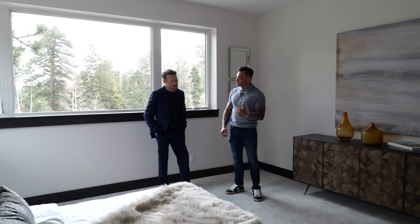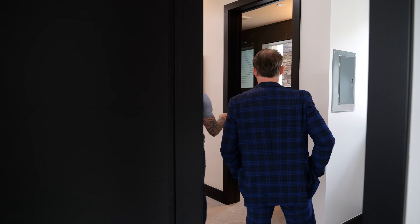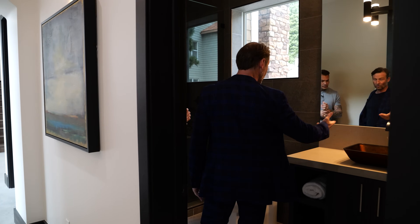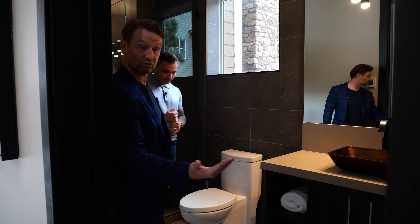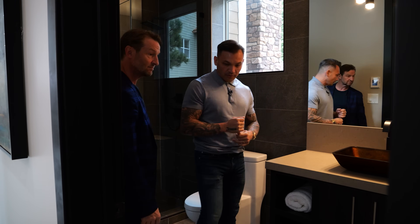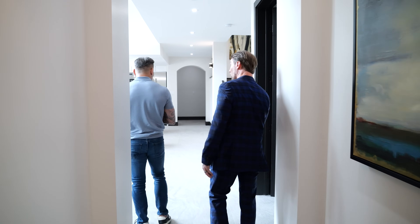We've got a closet here, a seating area, and a three-quarter bath — and again, attention to detail with Moen or Delta faucets. The Italian marble floor continues throughout the main living area — it was actually imported, which is nice because you're buying something nobody else can easily replicate.